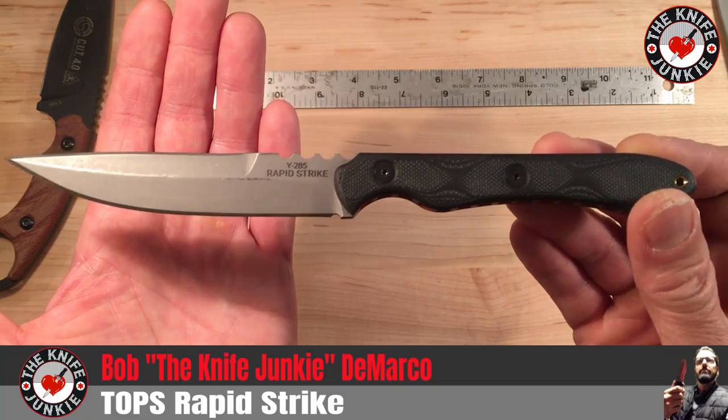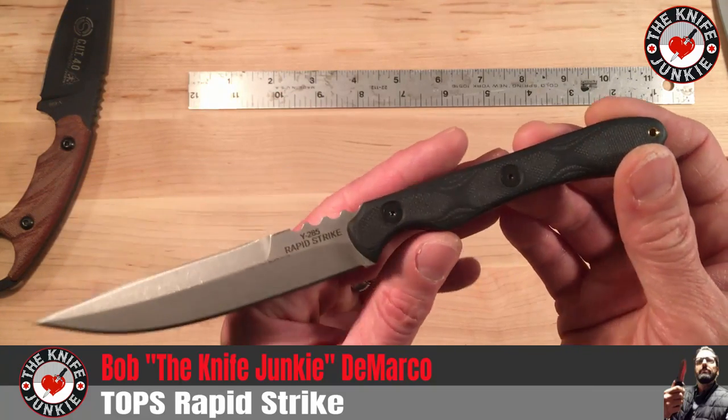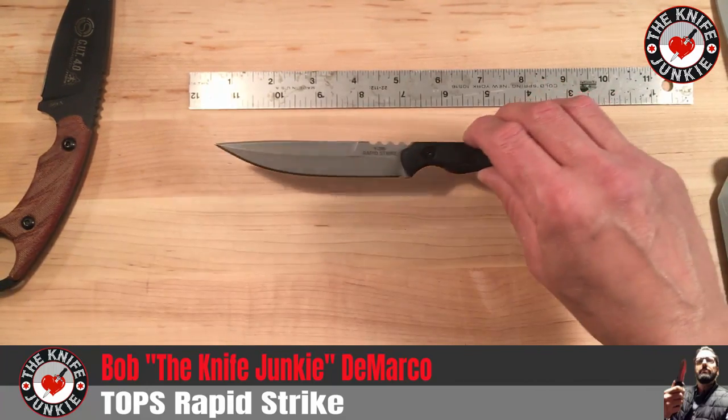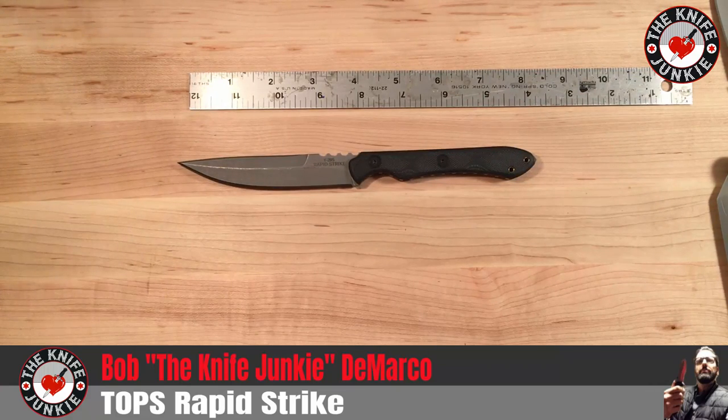I've been told I move and handle the knife too much and it's hard to look at, so for that I apologize. Thank you guys, thanks for watching, take care.